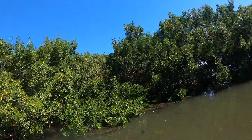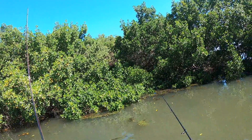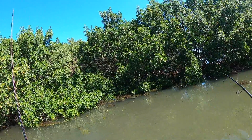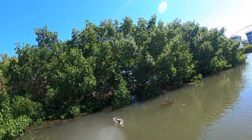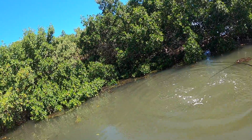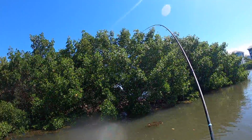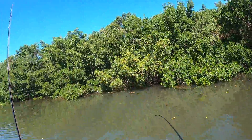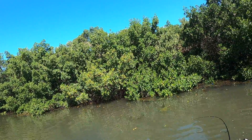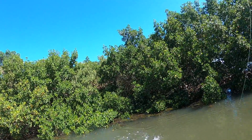Oh man, that was a big snook — that was a really big snook. Got him! Got him! Yes! Nice, really nice snook.